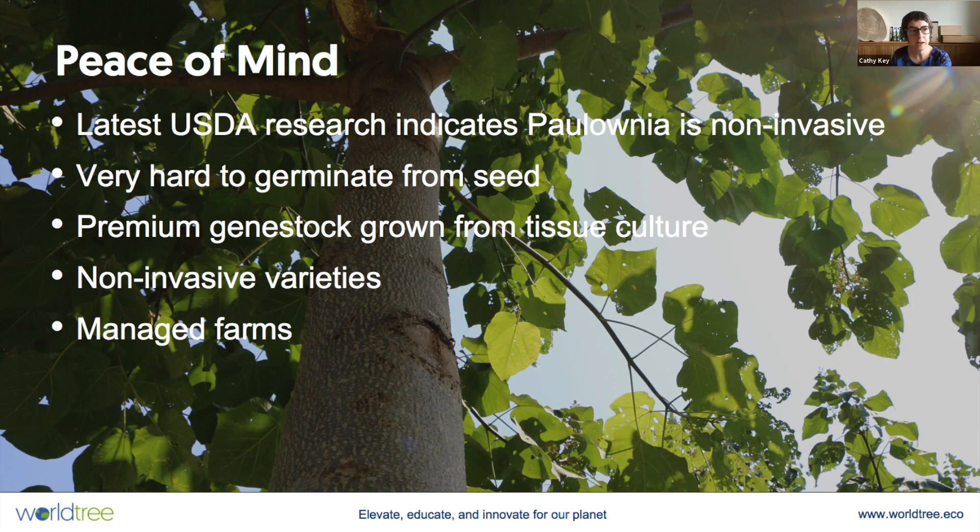So in summary, I've given you a lot of information here because it's been asked for a lot, and I wanted to give you some peace of mind. The latest USDA research indicates that Paulownia is non-invasive and very hard to germinate from seed. WorldTree uses only premium genotypes of non-invasive varieties that we grow from tissue culture, and we do so in managed environments.